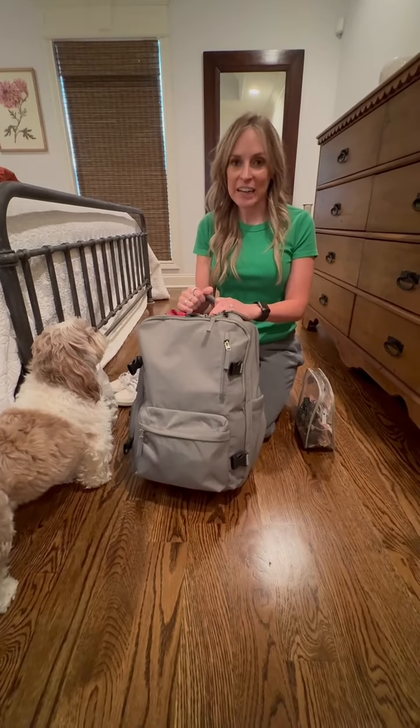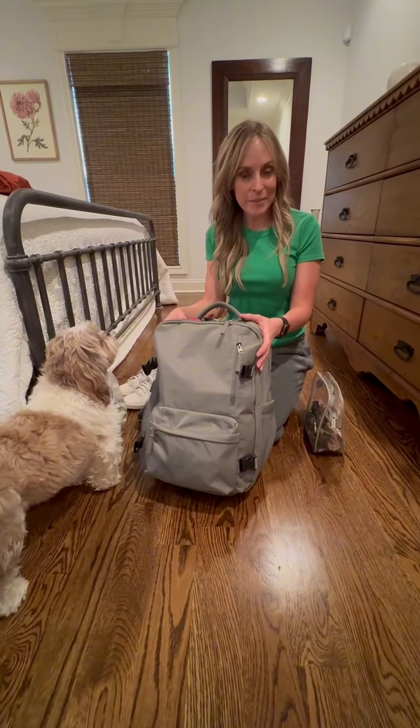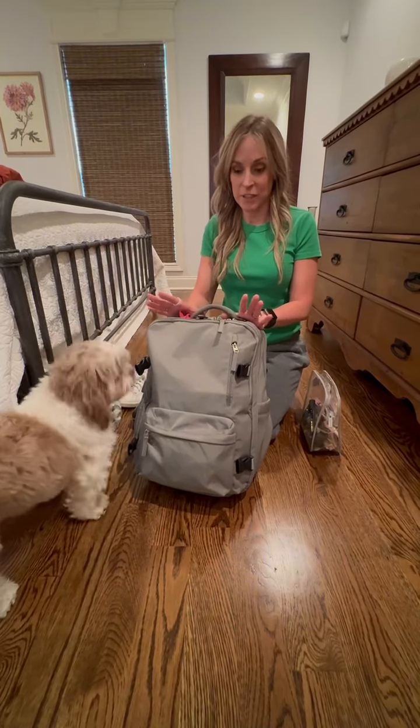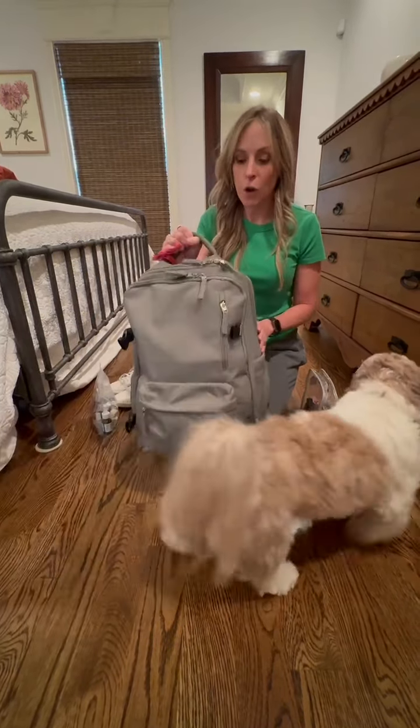This is my favorite carry-on item. It can count as your personal item and it fits underneath the airplane seat. I've flown American, Delta, and Southwest — it fits under each seat really well, and you can get so much in it.